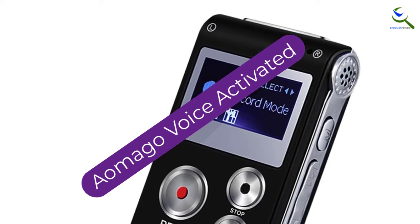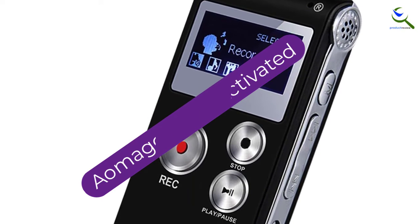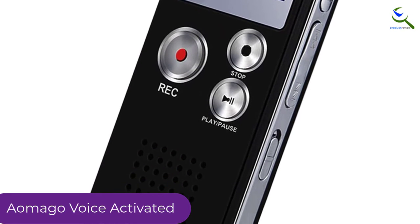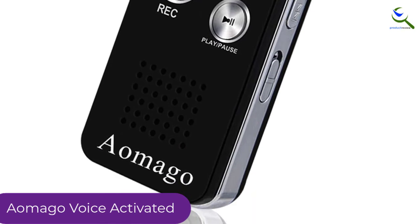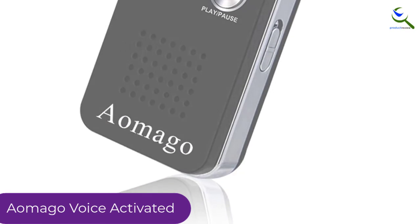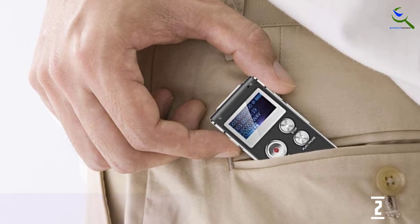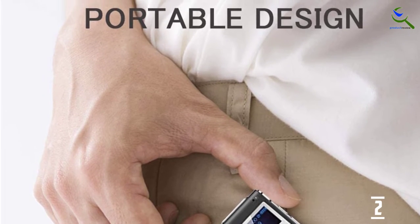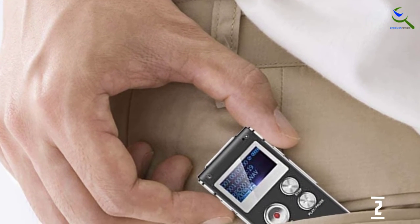At number 2, we have the Aomago Voice Activated recorder. The device offers looping playback and 7 equalizer modes to alter your audio, and it serves as an MP3 player. It's very compact and light, so much so that it's a bit awkward to hold and operate. It is also more challenging to navigate than many of the other options. The claimed battery life is relatively short, around 20 hours. When the battery is down to 1 or no bars, you should recharge it right away as functions may start to shut down.